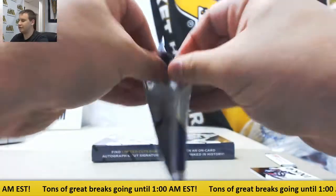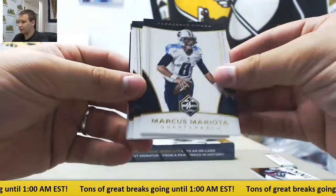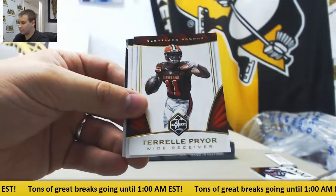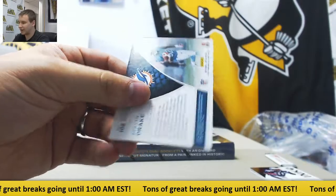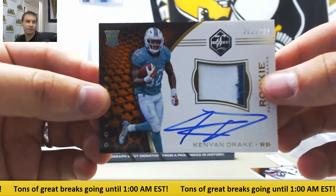And this could be an RPA. Let's see who it's of — Mariota, Marino, Pryor, Hopkins. And rookie patch auto to $2.99: Kenyon Drake for the Dolphins.